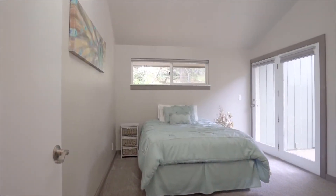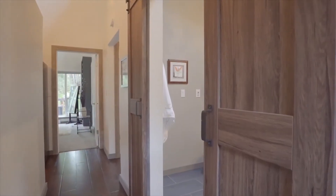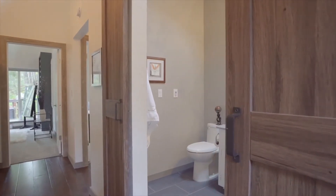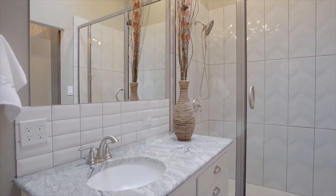The bedroom that is off of the foyer has direct access to the outside. Enjoy fully upgraded bathrooms throughout the home.